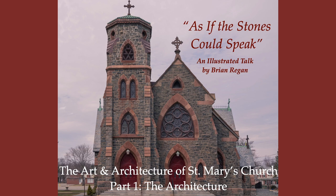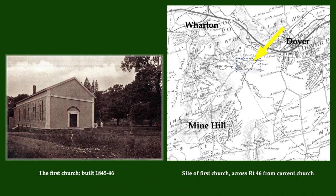But before examining the wonderful Gothic Revival building built in 1872 and 1873, let's first review the circumstances that led up to the building of that church. In the 1840s, the growing number of Catholics in this region drew the attention of priests in Madison, and a simple wood church was built in 1845 and 1846, with the first Mass celebrated in the spring of 1846. That church stood across from the current church on Route 46 and Drake Avenue, very near the current hospital site.